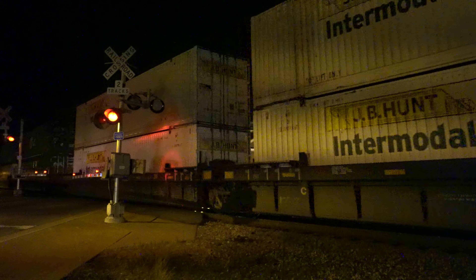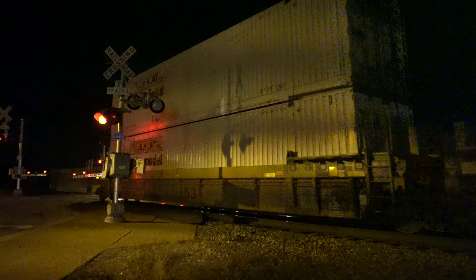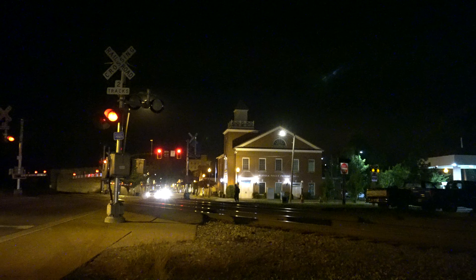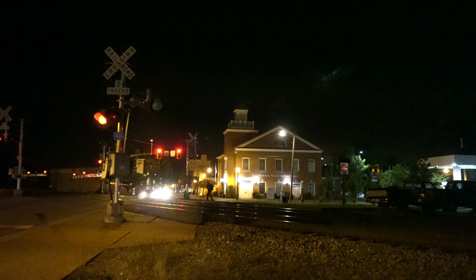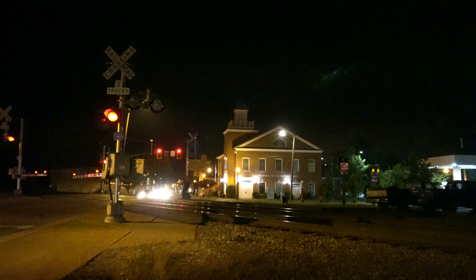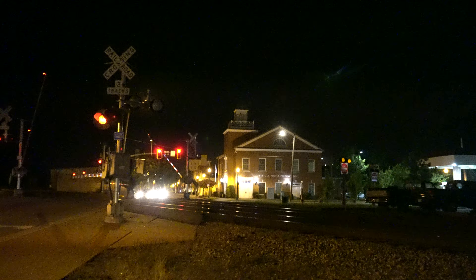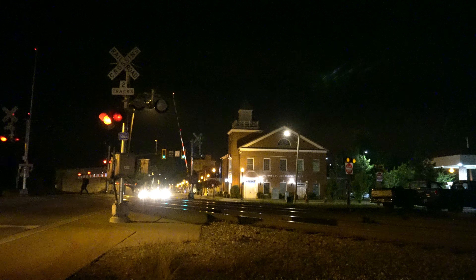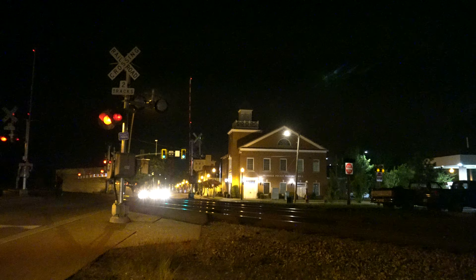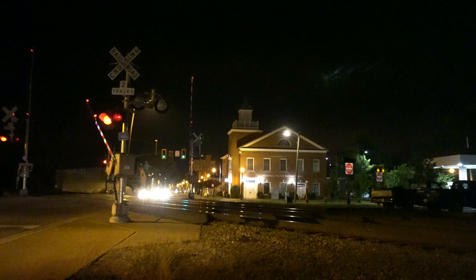Alright, and that was NS234. The regular section had 234. We saw the second section earlier. And this one had the 8025 Monongahela heritage unit. Should have a westbound meeting him in the swamp right about now. I think it's a hopper train, not sure. We'll find out here in just a little bit. Thanks for watching.